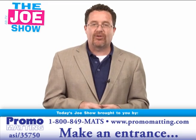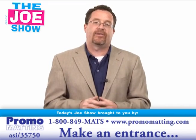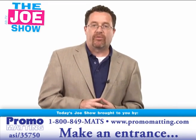Hi, I'm Joe Haley. You're watching The Joe Show. Today's Joe Show is sponsored by Promo Matting, and at the end of this video you're going to see two of their products.